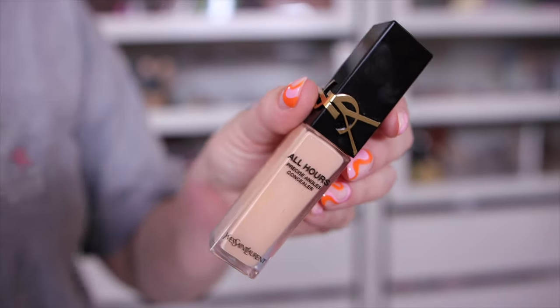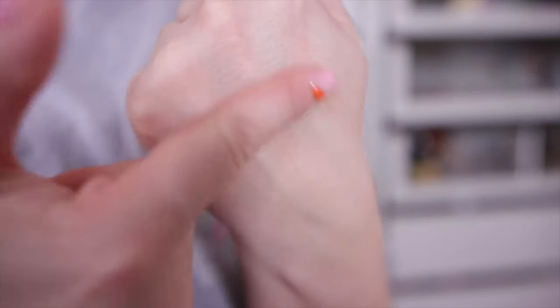I have two concealers to share. The first was disappointing — the YSL All Hours Precise Angles Concealer. It was a little too lightweight. Honestly, I think there's a drugstore dupe: the L'Oreal True Match concealer performs pretty much the same, and I believe L'Oreal owns YSL. This is light coverage and I typically like medium to full coverage. I can't really build it up to what I want — it's just too natural on the skin.